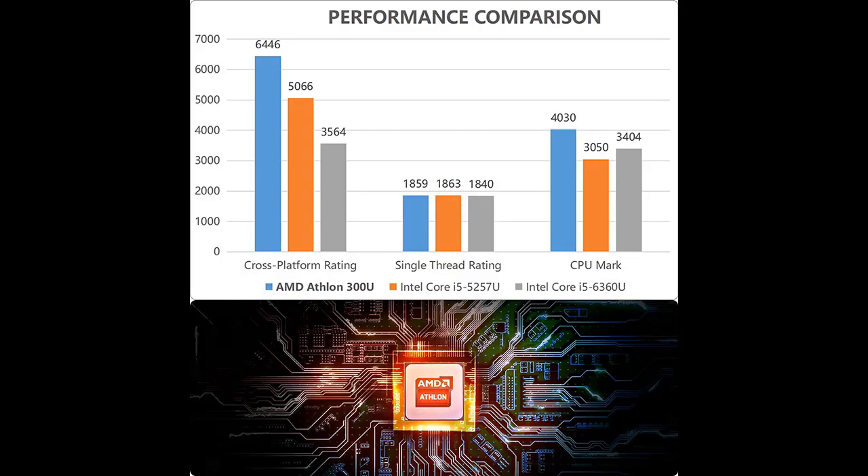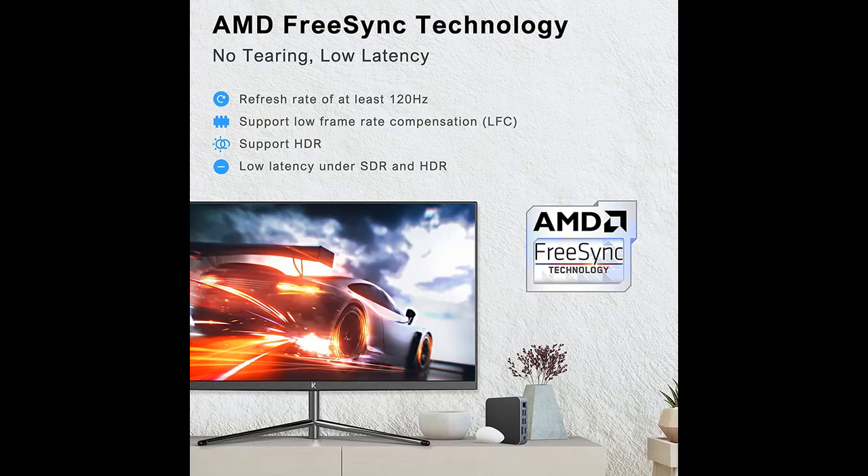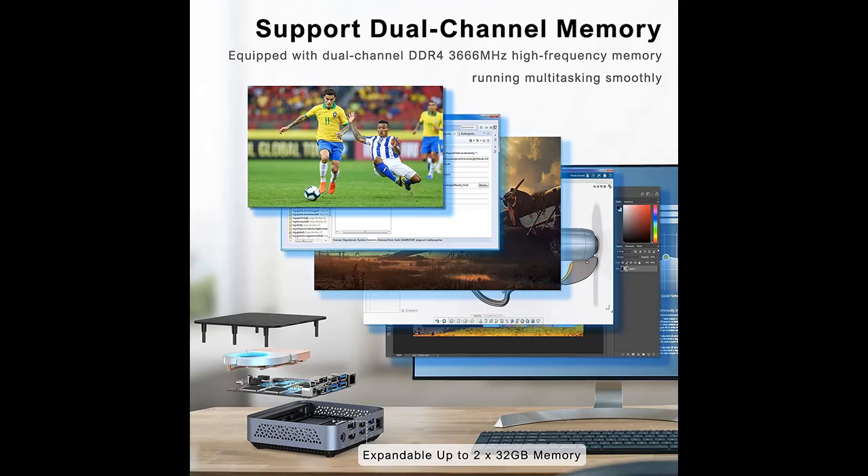Here is a highlight features overview summary. The AM02 mini PC is equipped with an AMD Athlon 300U processor with a main frequency of 3.4GHz and a low power consumption TDP of 15W, compared with the AMD Ryzen 3 2200U.